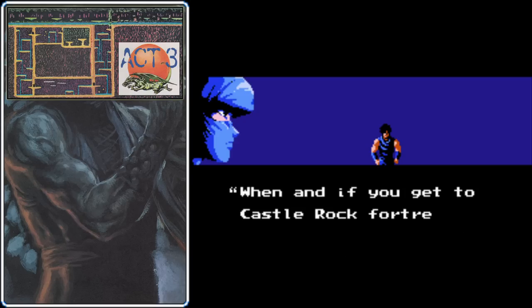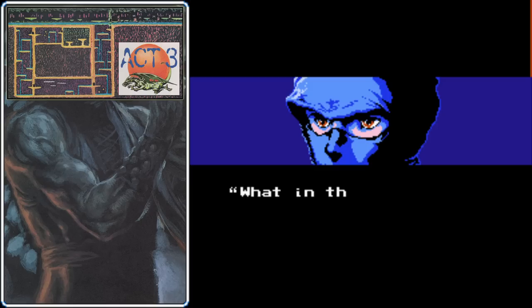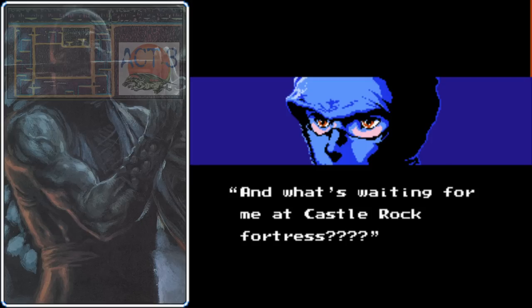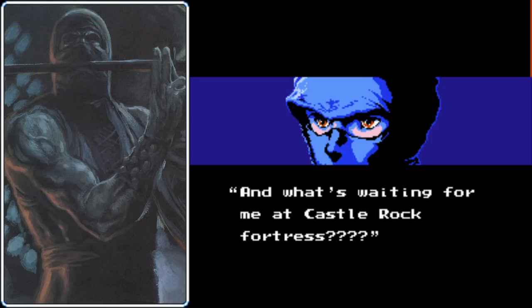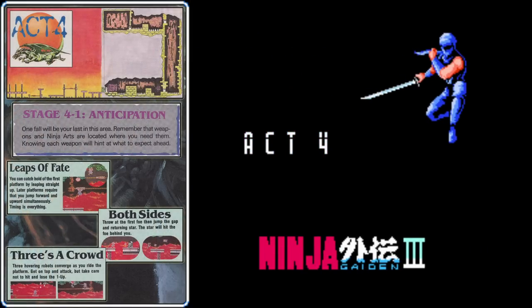Why should we give them the satisfaction? Irene's already dead. But that's not what Ryu's going to do. What's waiting for us at Castle Rock Fortress? That's what we're going to find out. It's time for Act 4.